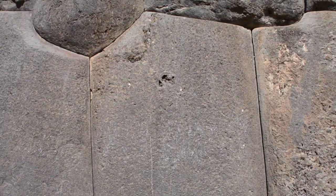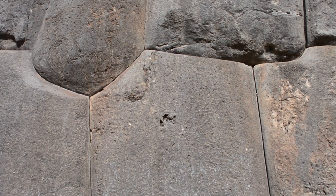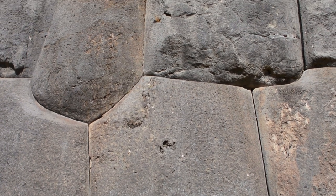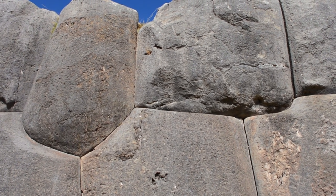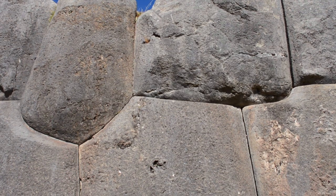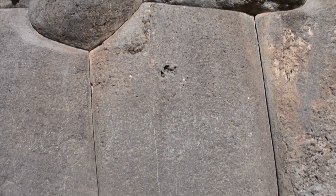In this next shot is an up-close view of the megalithic architecture. It's mortarless. This is precision engineering at its finest. This is virtually earthquake-proof. You cannot fit a human hair through these joints.